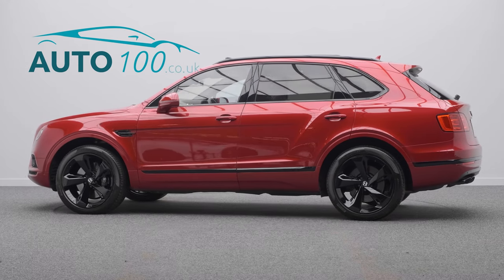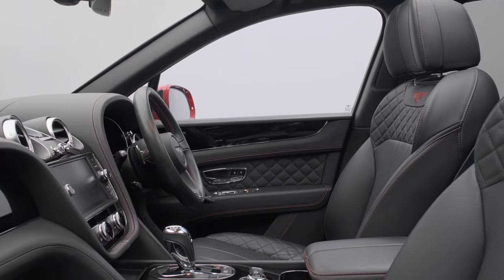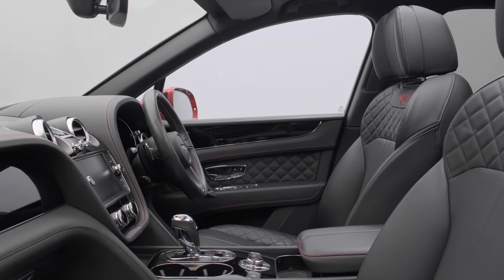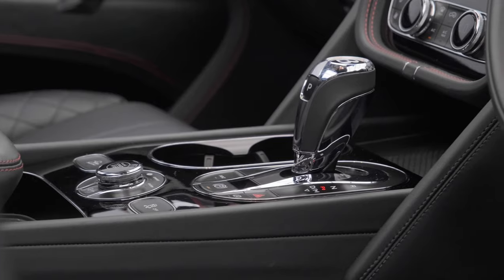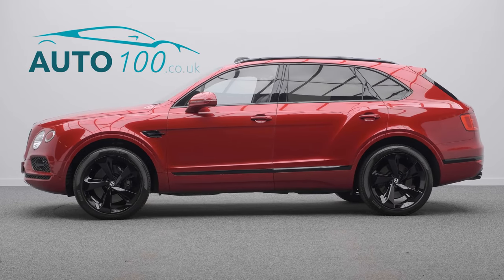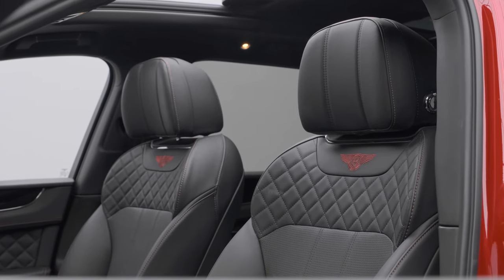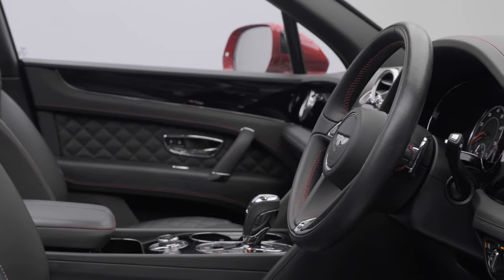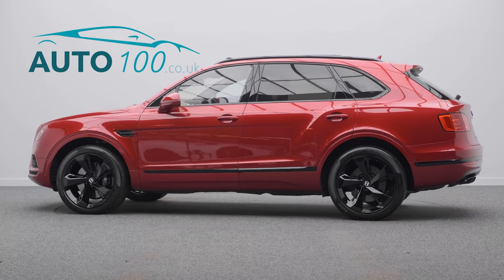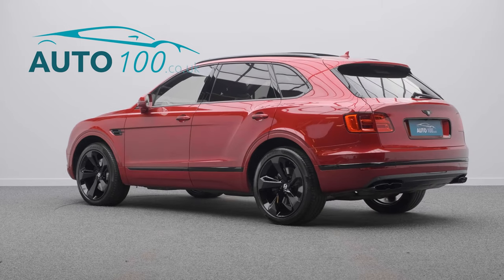This beautiful Bentley Bentayga is not only finished in the stunning color combination of dragon red with beluga leather upholstery, with hot spur contrast stitching detail, and rides on the awesome 22-inch five-spoke directional alloy wheels in black finish with black brake calipers, but also boasts a great specification and Bentley service history.